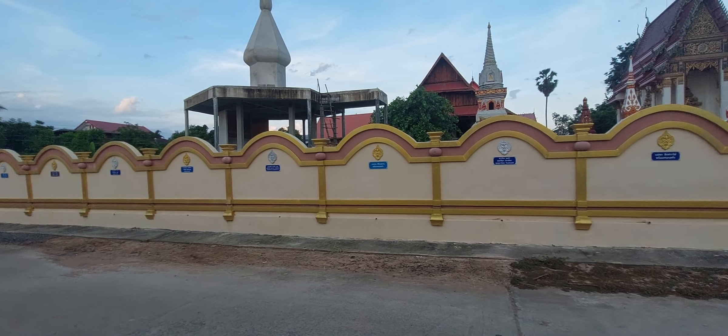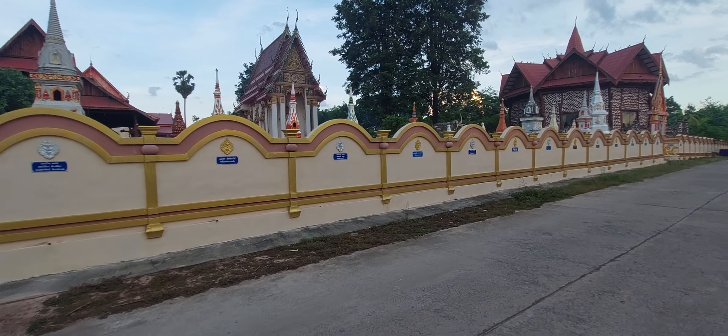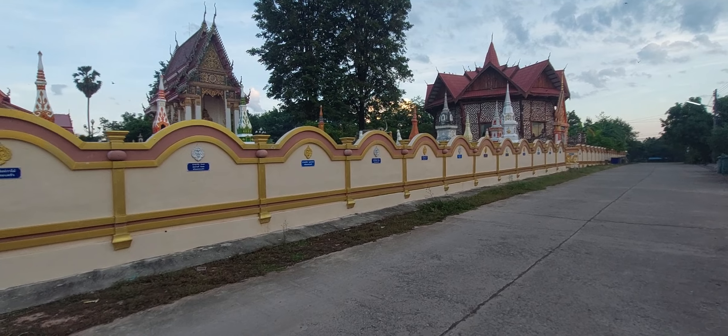This is a temple in Kudu Nansang Nungbo Lumpu. They've just constructed this wall and inside they've been improving it overall.